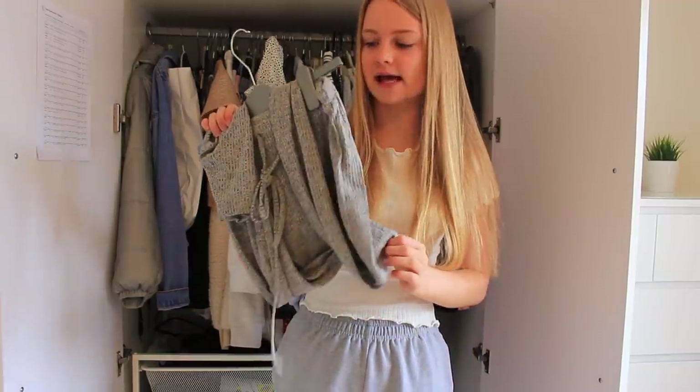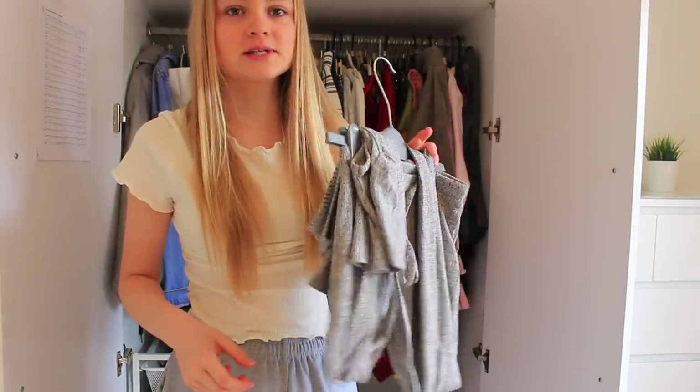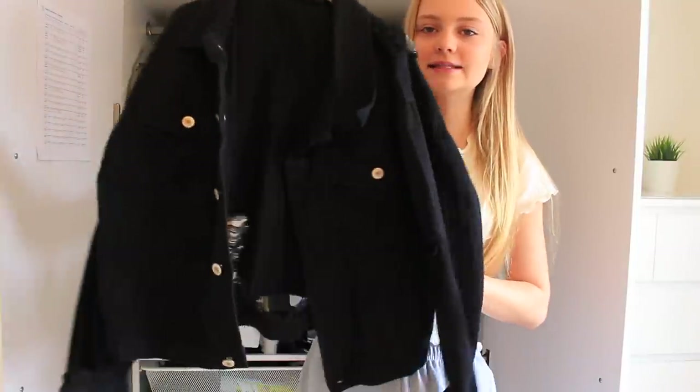The next thing is this two-piece and I've literally worn it once. I've got the exact same one in blue and I prefer that colour on me, so I think I'm going to sell this on my Depop.